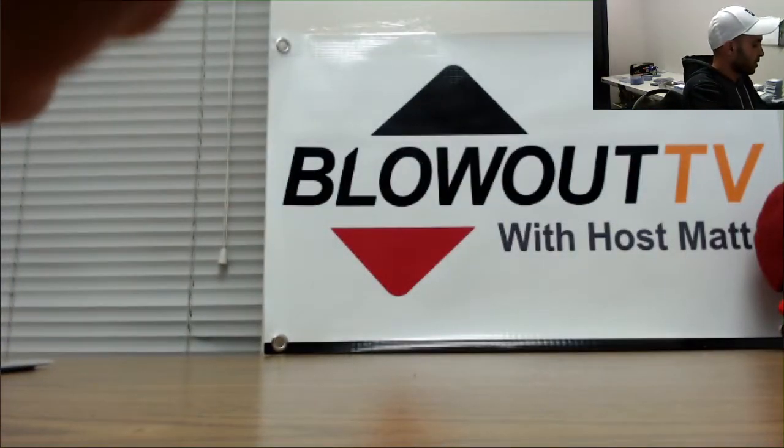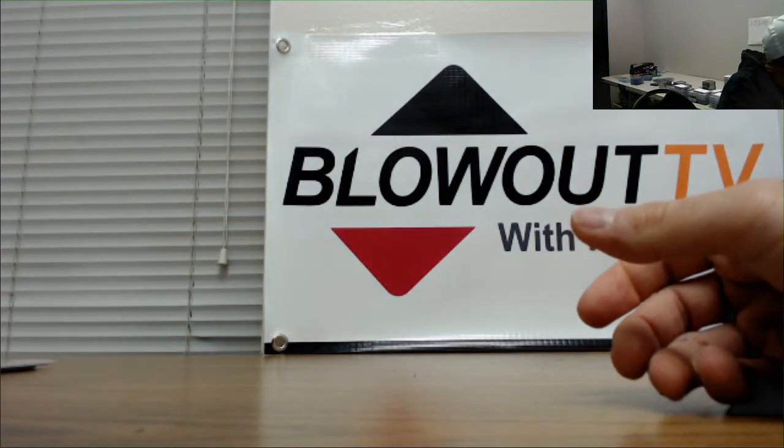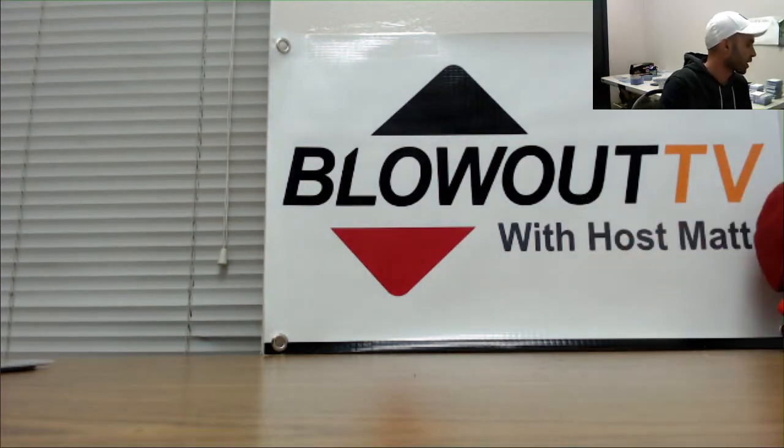All right guys, that will do it for the break. I appreciate it, hope you all enjoyed another excellent case. I'll get it all packed up and out.